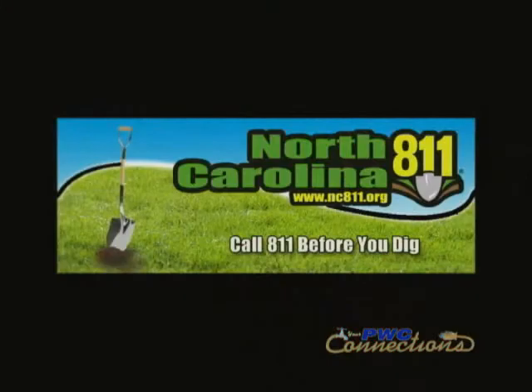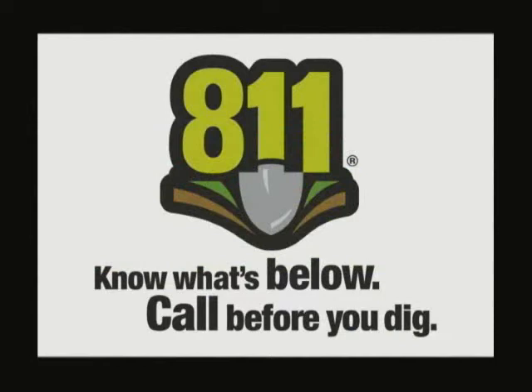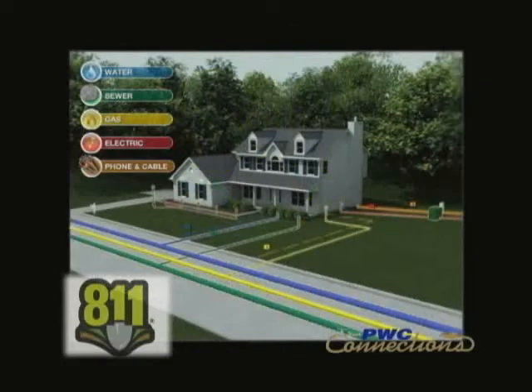Underground is much, much more reliable. Believe it or not, when you're dealing with above-ground facilities, things like trees, snakes, squirrels, and birds can cause outages. Underground, you obviously don't have to deal with that. Typically, with underground, the things that cause outages are people digging without knowing there are underground facilities there. That's why PwC is part of the North Carolina 811 system, which requires customers to call anytime they're digging in an area — even if it's just putting in a tree in their yard — to have all underground utilities located.